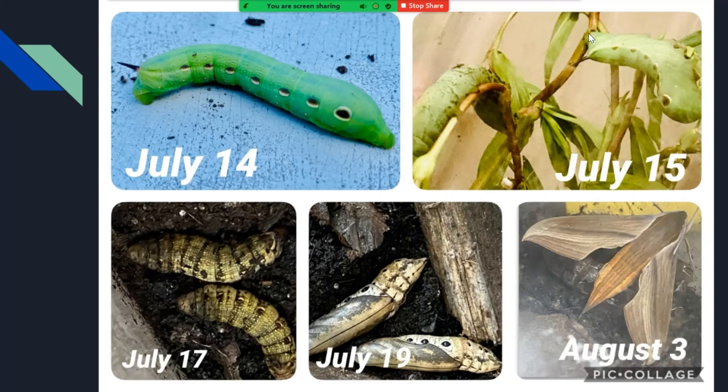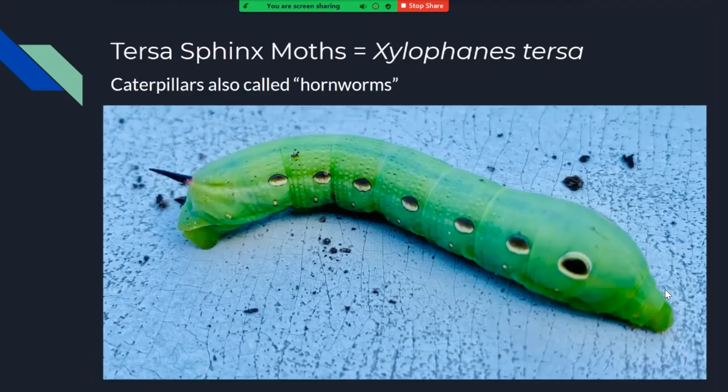Here you can see two more of these hornworms feeding on the weeds. Eventually — actually very quickly — by July 17th, just three days afterwards, they had already formed pupae. Here are some early pupae, and here are some later pupae a couple of days later. And then a couple of weeks after that, I had adult Tersa sphinx moths that I eventually released. So let's look at what that looks like.